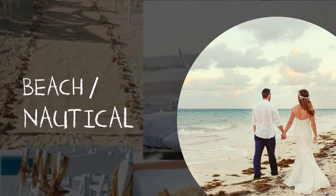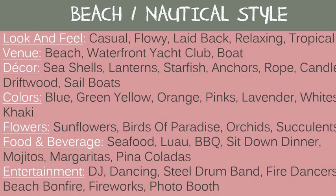Next up, the beach or nautical theme. The look and feel is casual, flowy, laid back, relaxing, or tropical. Good venues: the beach, a waterfront yacht club, or a boat. Decor includes seashells, lanterns, starfish, anchors, ropes, candles, driftwood, and sailboats. Good colors are blues, greens, yellows, oranges, lavenders, pinks, whites, and khakis. Flowers: sunflowers, birds of paradise, orchids, or succulents. Food and beverage: seafood, a luau, barbecue, a sit-down dinner, mojitos, margaritas, and piña coladas. Entertainment: DJ, dancing, a steel drum band, fire dancers, a beach bonfire, fireworks, or a photo booth.